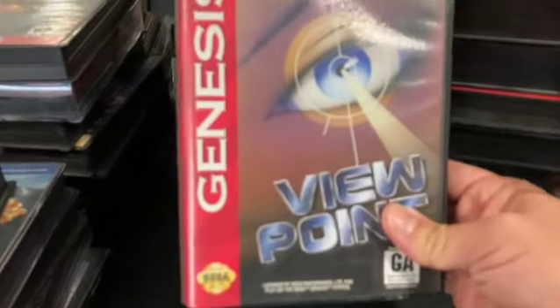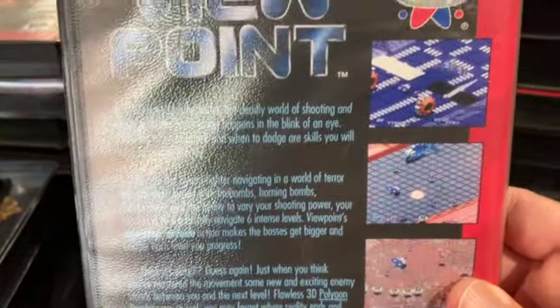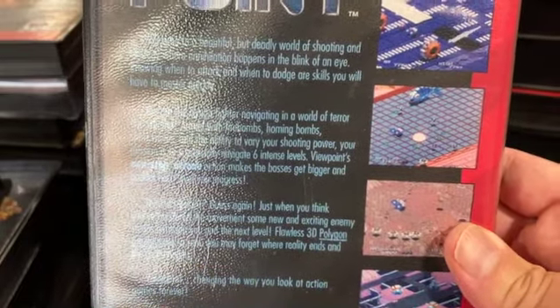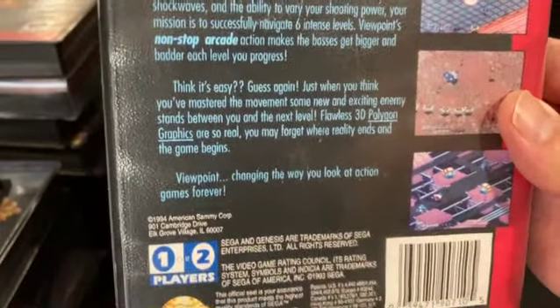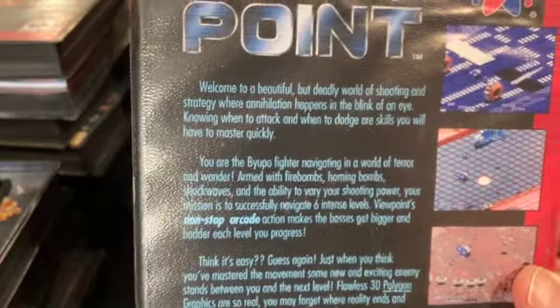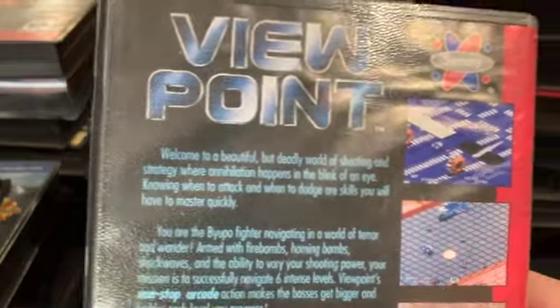Viewpoint is a port of the Neo Geo arcade game — an isometric shooter. I'm not crazy about isometric shooters because shooters can be difficult enough without having to figure out what angle a projectile is going to line up with you. I feel like the isometric perspective adds a needless level of difficulty. I don't see the point in it.